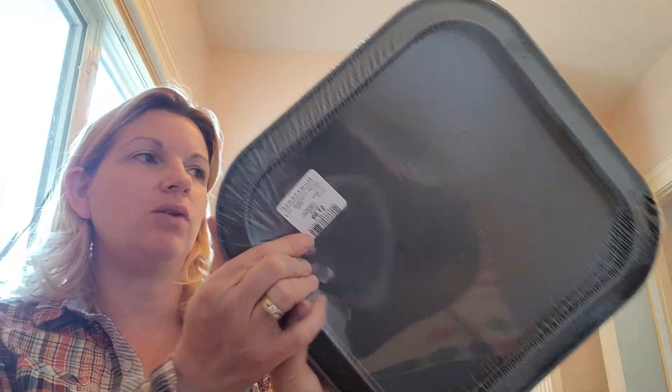This one here is a springform pan but it's the rectangle shape. This one was only $7.99. I had seen one earlier that day in my cart for $9.99, thinking that was a good deal. Then me and my daughter went back and I was looking at the pans and found one marked $7.99. So even when you see a stack of pans, I always check all the prices.